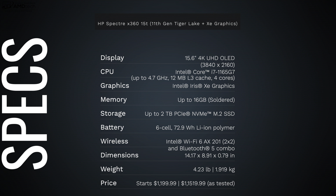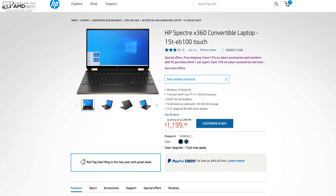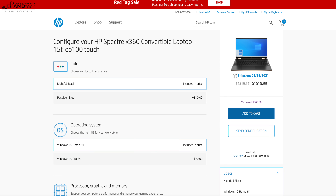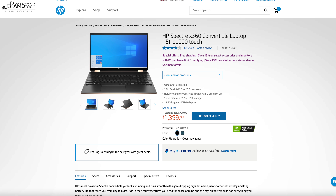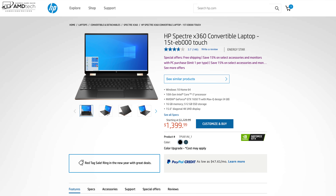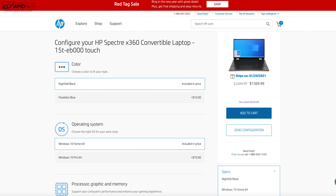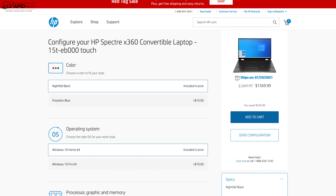In the interest of transparency and full disclosure: I'm not being paid or sponsored by HP. All opinions are my own, no one saw this video before release, and this unit was purchased with my own money. Pricing as of January 3rd, 2021: the base config starts at $1,199.99; the unit I'm reviewing today as configured is $1,519.99. The H-series with the dedicated NVIDIA GPU starts at $1,399.99, or $1,569.99 as configured like my earlier review.